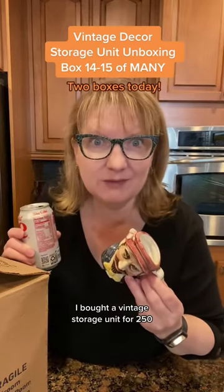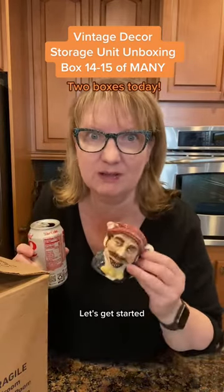I bought a vintage storage unit for $250. We're going through it one box every day. Let's get started.